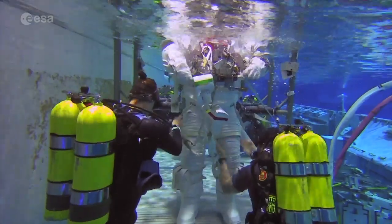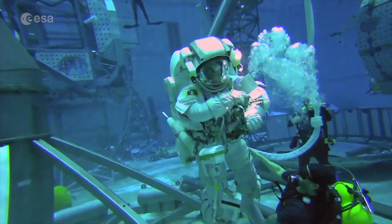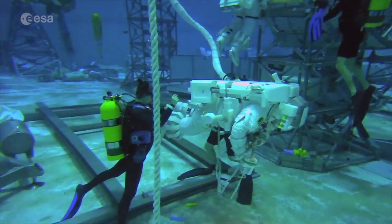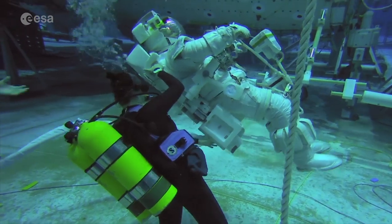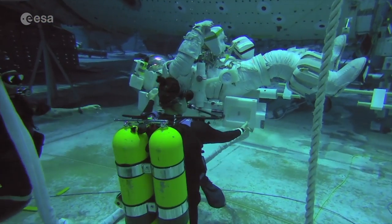Of course, we are not weightless in water — you cannot switch off gravity. But what we can do is regulate the buoyancy of the suits to make sure that we're not going up and down underwater, and that the suit doesn't have a tendency to turn in one direction or the other. So you kind of stay stable in the water and can work as though you were working three-dimensionally in weightlessness.